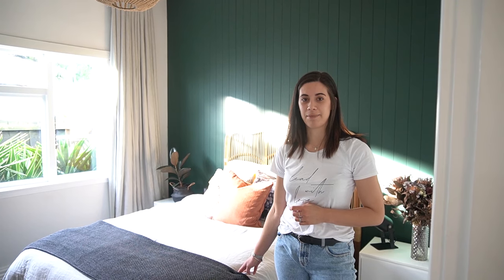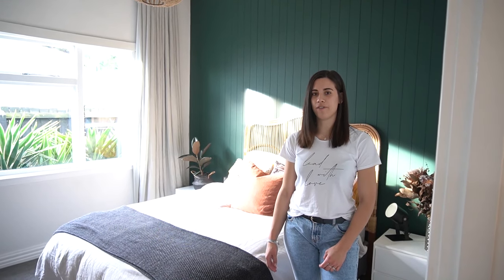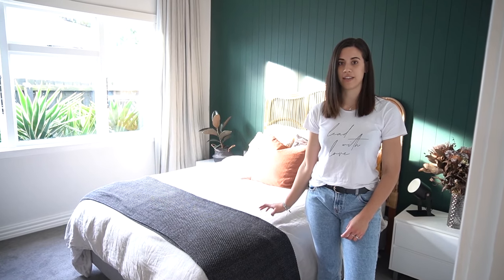We decided to go for this light grey duvet from Easy Buy, and we wanted earthy and natural tones in the room. We've paired it with this grey woven throw from Mulberry — the lighted fleck ties in well with the duvet cover.